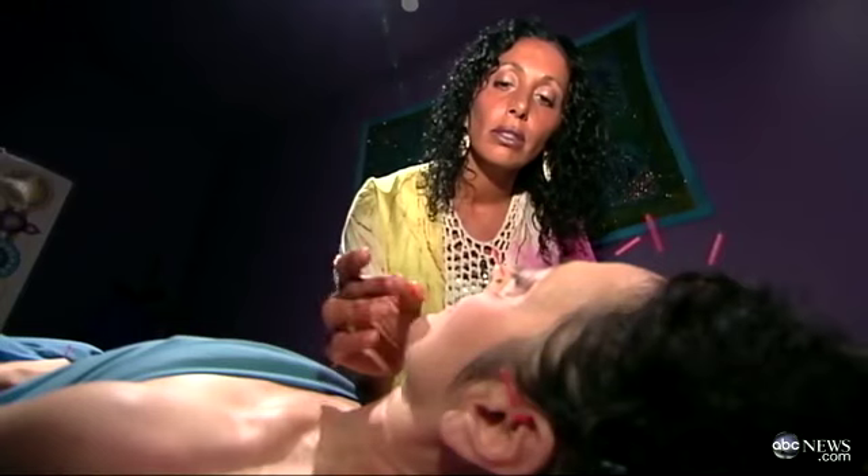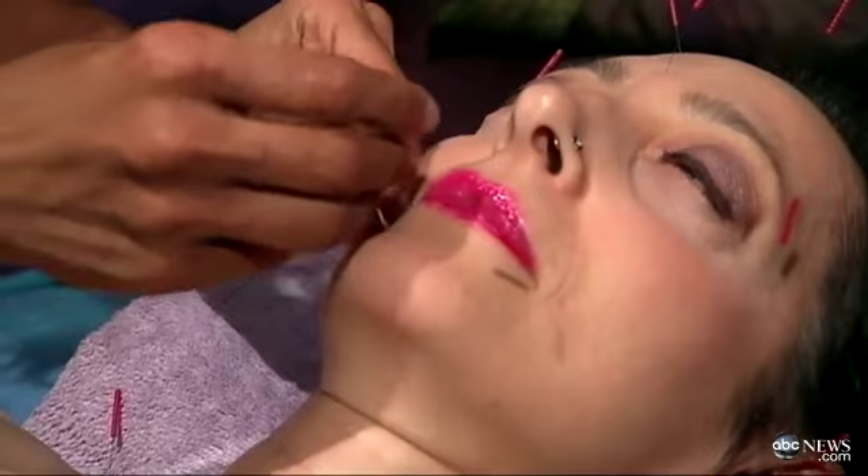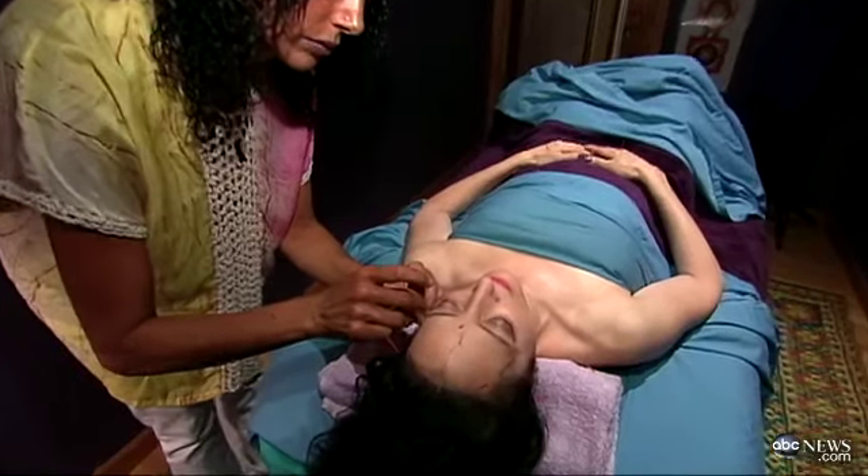Dr. Gabrielle Francis has been treating Dahlia for the past three years, and says the overall health of the patient is also important. The healthier somebody is overall, the more improvement they get, and the faster and more long-term it becomes.